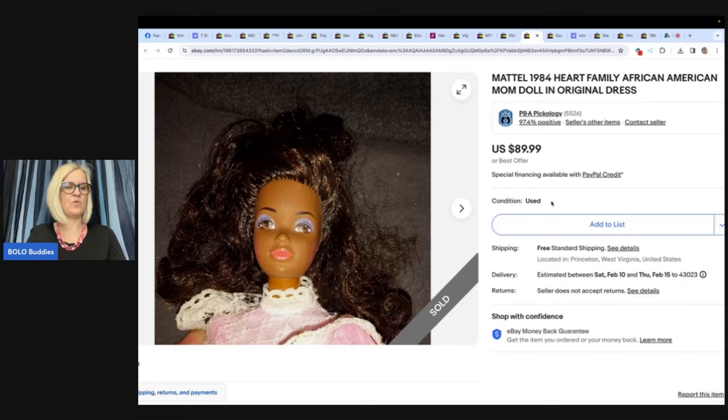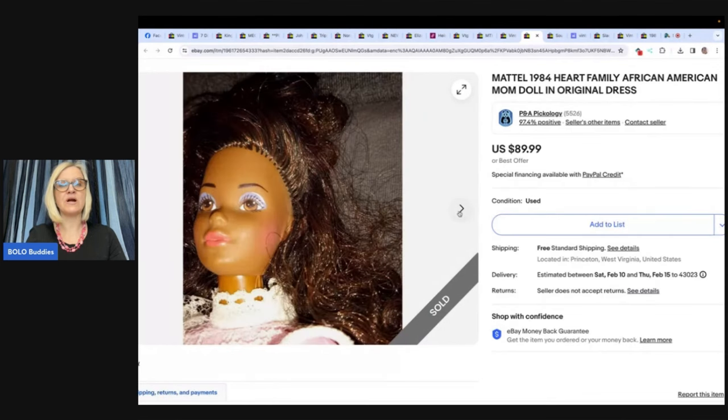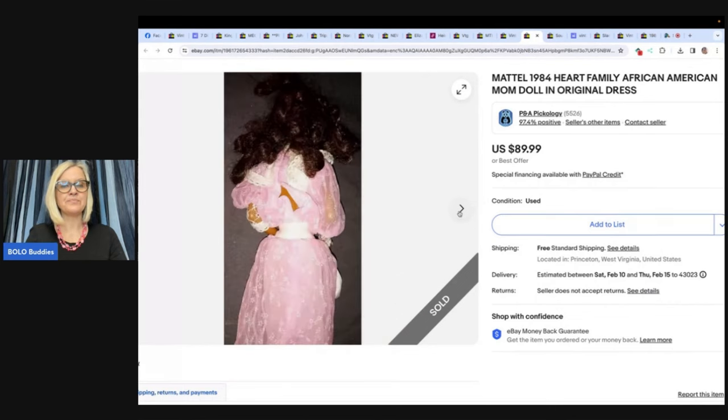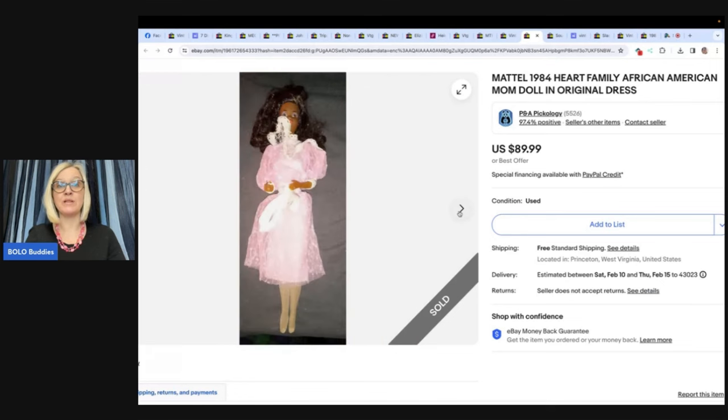Mattel 1984 Heart Family doll. Her makeup looks really good — definitely get close-ups of the face. If there are any imperfections, also show the body because a lot of times they have splits, cracks, and damage from kids playing with them. This one looks pretty nice though. Found at a local toy store in a tote of things they saw no worth in — traded $80 worth of stuff for the tote. Made over $200, and this doll looks like it sold for $89.99.